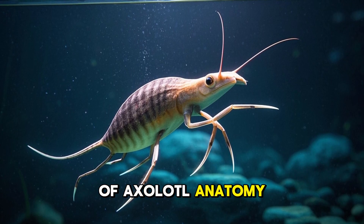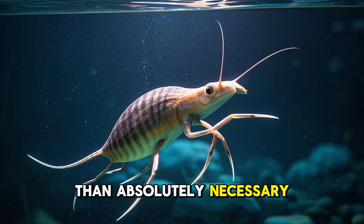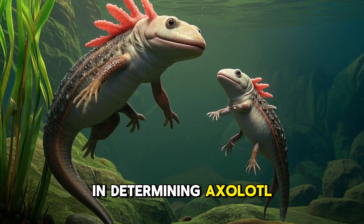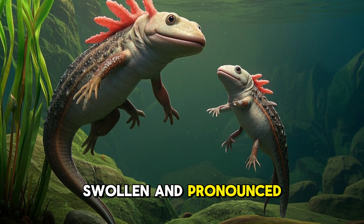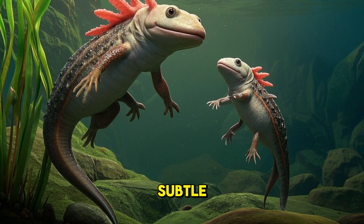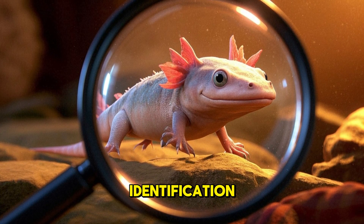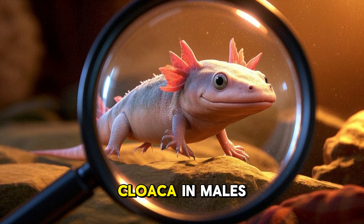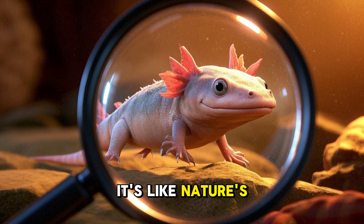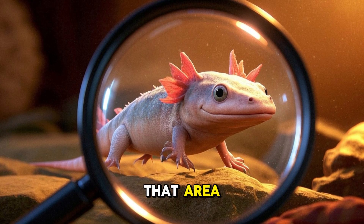Now let's get into the nitty gritty of axolotl anatomy. I promise not to throw around words like 'cloaca' more than absolutely necessary — oh wait, I just did. Well, since it's out there, let's learn more. The cloaca is a key feature in determining axolotl gender. In males, the cloaca is more swollen and pronounced — it's like they're trying to make a statement: 'Hey, look at me, I'm a boy axolotl.' Females have a less noticeable cloaca. But the real giveaway — the holy grail of axolotl gender identification — is the presence of a small bump behind the cloaca in males. Let's call it the axolotl equivalent of a certain male anatomical feature — nature's way of putting a tiny 'M for male' on the axolotl. Females, lacking this bump, remain smooth in that area, maintaining their air of mystery.